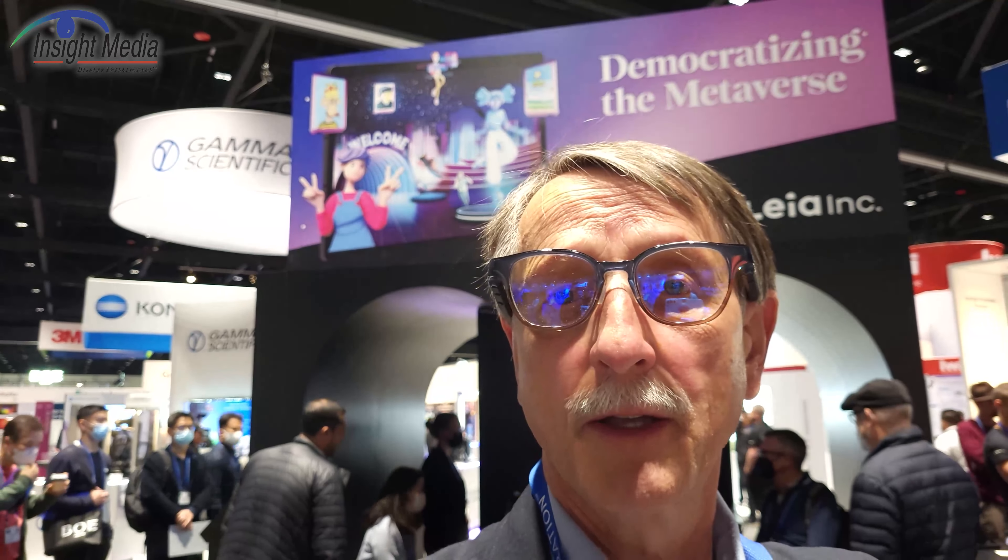Leia also has some content creation capabilities. They can take standard stereoscopic content — top-bottom or side-by-side — and convert it into their format. They can take RGB depth content from a phone, for example, and create that into their format. They have plugins for Unity and Unreal engines. Content creation is an important piece of this ecosystem, and they seem to have a lot of tools and content available to support it.